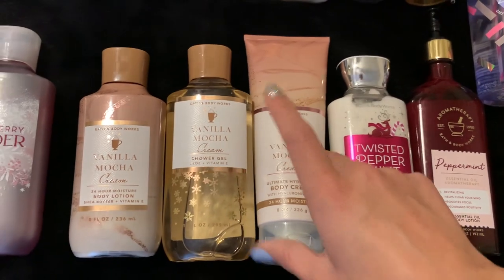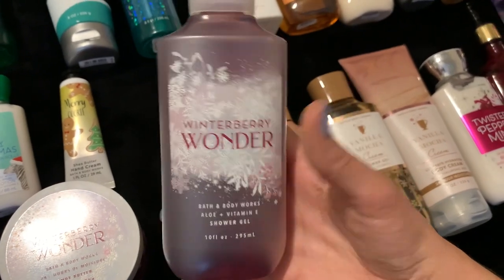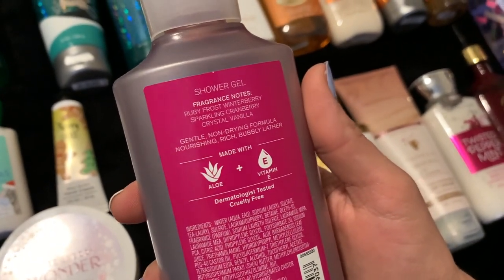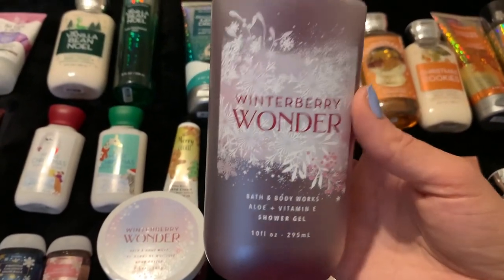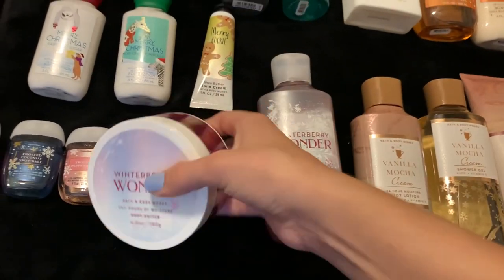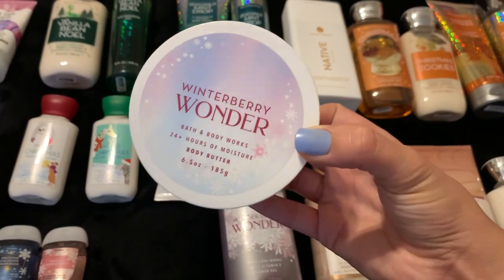Next I have Winterberry Wonder in two forms. I have it in the shower gel from last year — scent notes are ruby frost winterberry, sparkling cranberry, and crystal vanilla. It really just smells like sugared cranberry, a really nice pretty scent. They usually come out with it every year but I don't think they did this year. I also have it in the body butter, which is in my project pan right now — just trying to get some use out of it. It's a beautiful formula and a really nice scent.